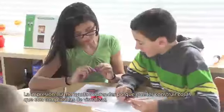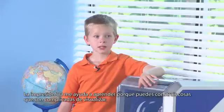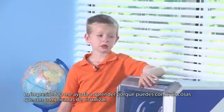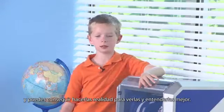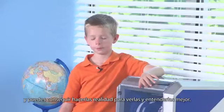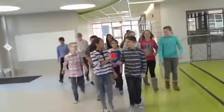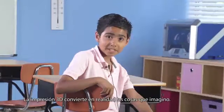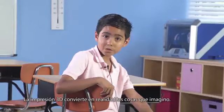3D printing helps me learn because you can make things that are hard to visualize and make them become real so you can see and understand them more. 3D printing makes things inside my imagination come to life.